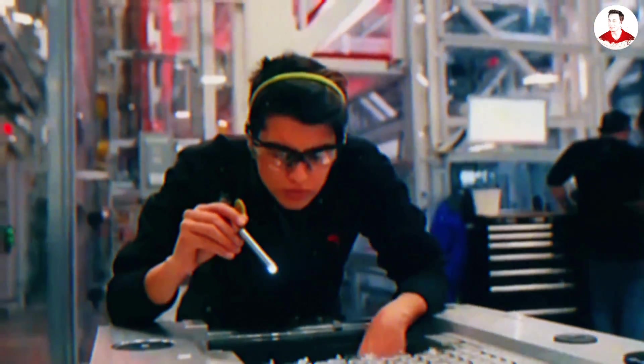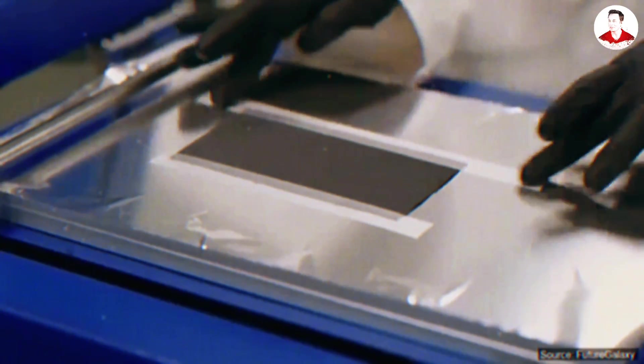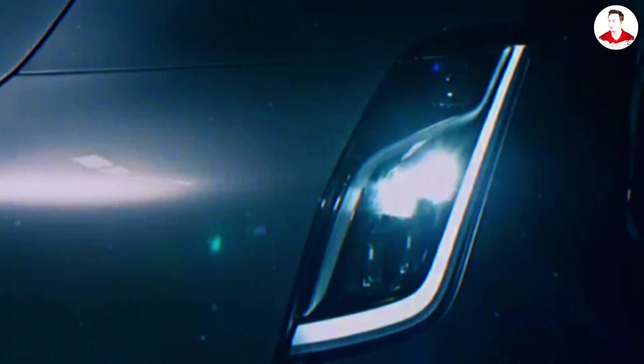Drop a comment below with the words 'Tesla wins' if you believe this three-in-one aluminum ion battery is truly mind-blowing. Because while the battery is rewriting the rules, what Tesla's building behind the scenes is even more dangerous to China's dominance.